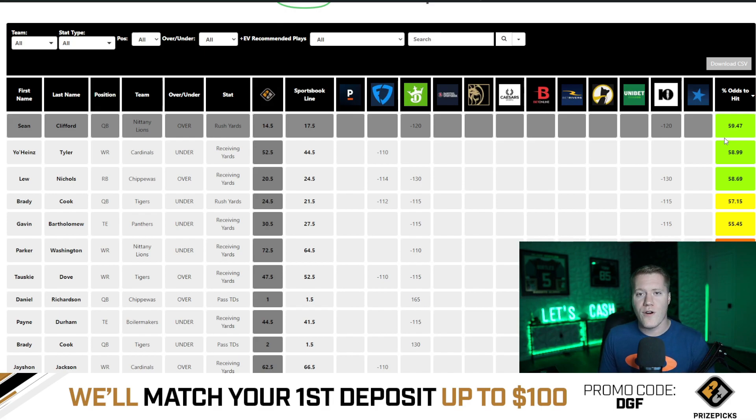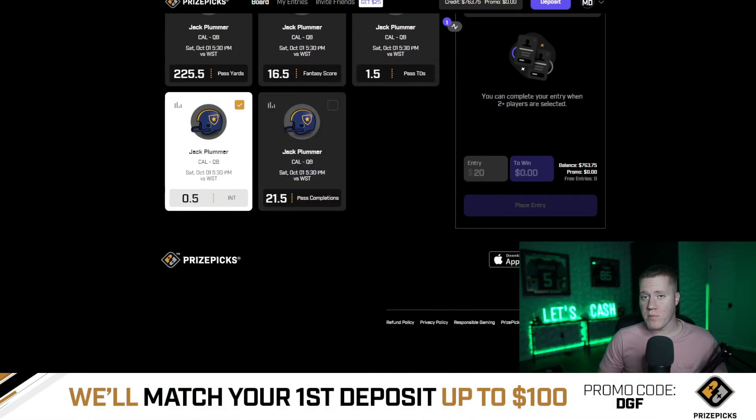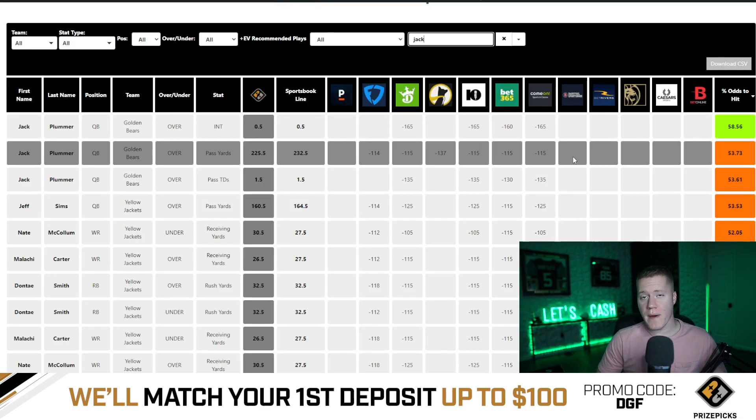I'm jumping into the top five overall value plays as of right now. Coming in at number five is going to be Jack Plummer over 0.5 interceptions. This currently has an even line of minus 165 across major sportsbooks, meaning Vegas is giving us a 58.6% chance to hit the over.